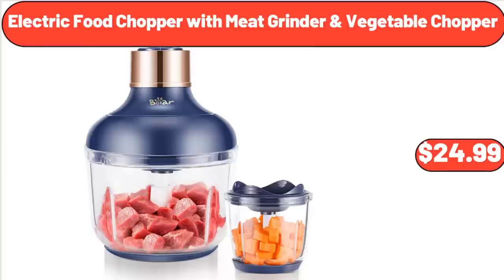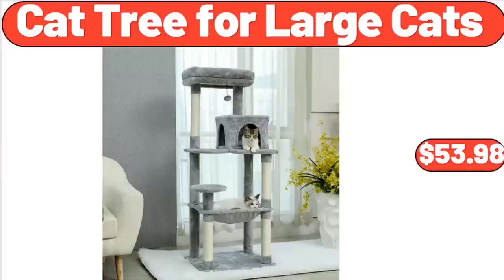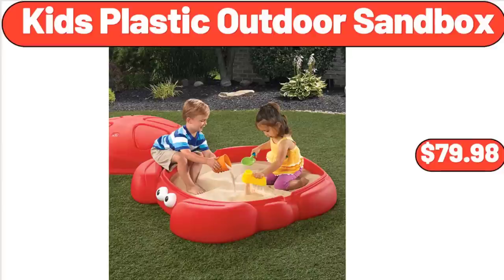Electric Food Chopper with 2 Glass Bowls, $24.99. Large Ice Bucket Baskets, $8.99. Cat Tree for Large Cats, $53.98. Kids Plastic Outdoor Sandbox, $79.98.